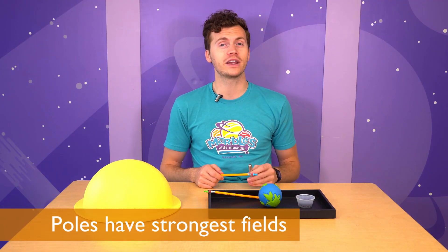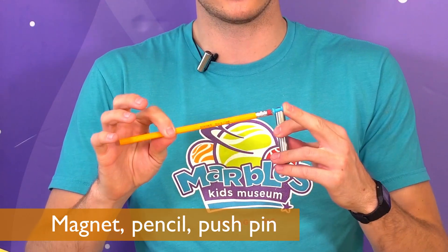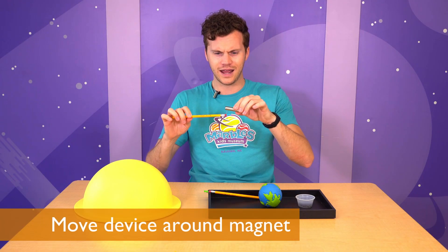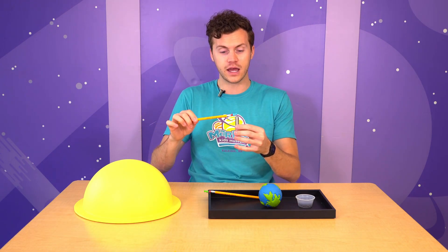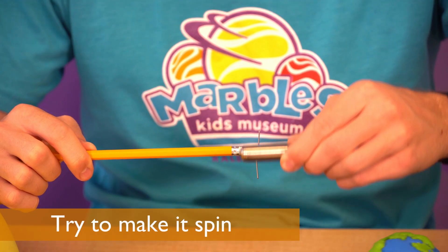You can do this activity at home. All you'll need is a magnet from your refrigerator, a pencil, a pushpin, and a piece of paperclip. Move this device around a magnet and watch the paperclip be attracted to it. Play around, see how far away you can get without feeling that magnetic pull, and see if you can get it to spin.